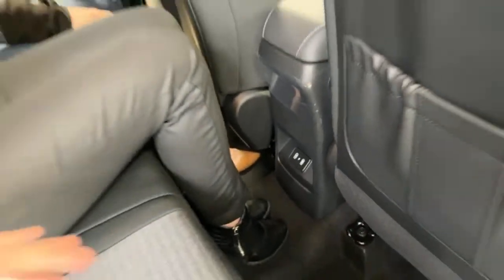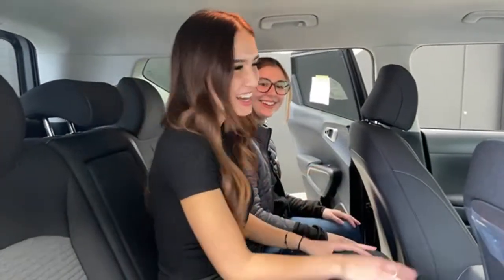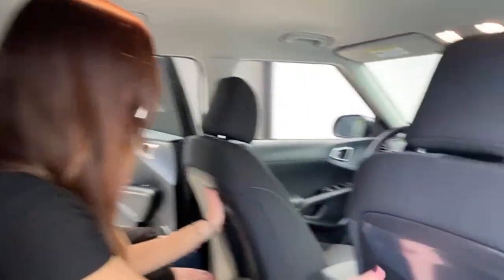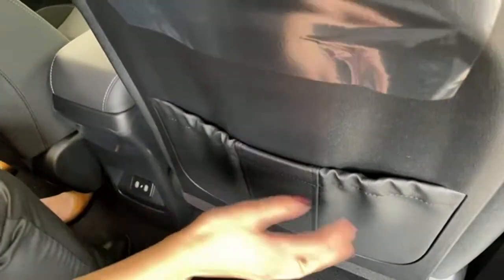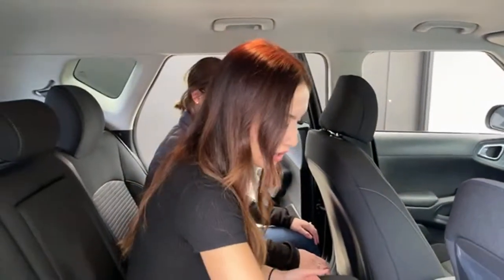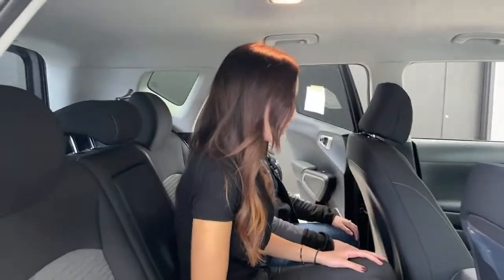In the rear there are two USB-C ports — not regular USB-A, but USB-C — so rear passengers can charge their phones a little quicker. The backs of the front seats have plastic panels, which are easier to clean. On the passenger side there is a storage pocket made of leather — it's a hidden pocket, great for keeping items out of sight.